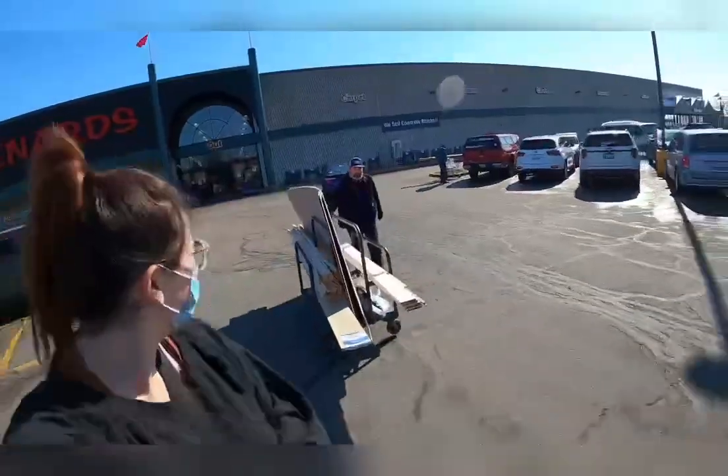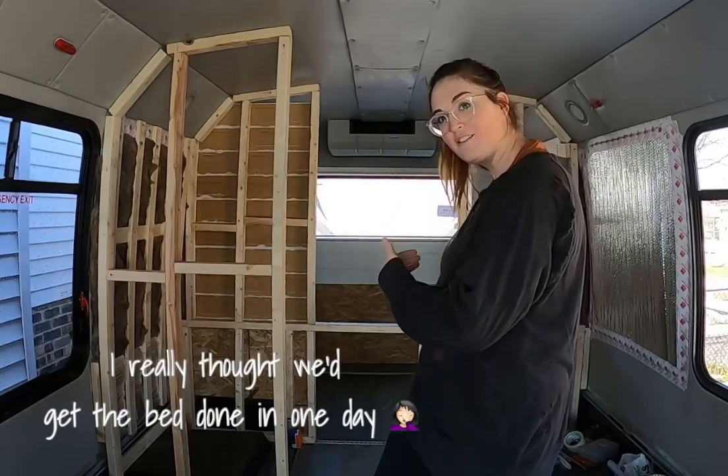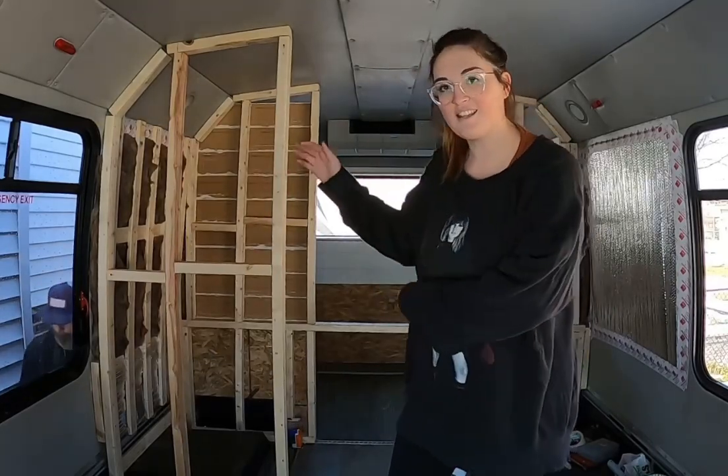I am excited to be here at Menards, and we're gonna get the bed done today. The little bed — like, slats are gonna be in, we're gonna have a closet.